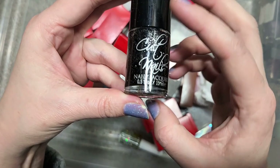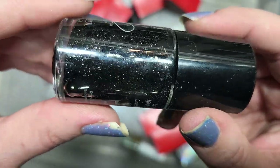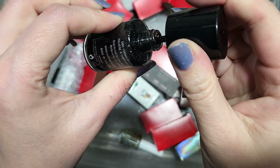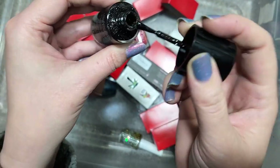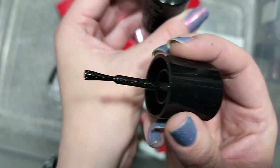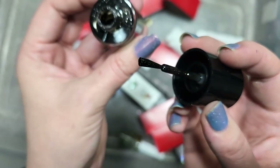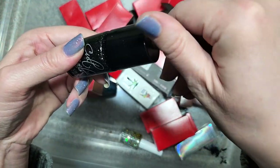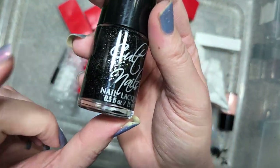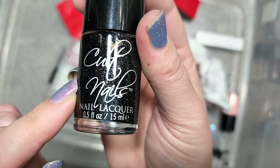Next up is another Cult Nails called Ignite. This looks to be a black jelly or crelly loaded with silver glitters. This is one of the kinds of polishes I would have purchased early on before I discovered indie polish, and I just never ended up wearing them. There's an ashy brownish gold lean to the tint of the black. Two things against it — I don't think I'd wear this combination, and there's that gold lean in the base. So we're going to put that in the destash. That's Cult Nails Ignite.